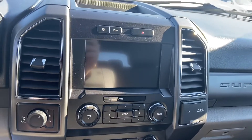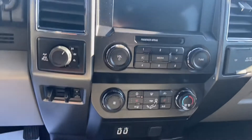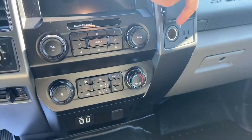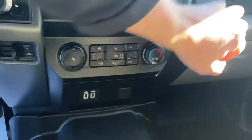Got that nice big 8-inch display giving you access to your SYNC system, as well as your backup camera. Got heated seats up front, your trailer brake controller, as well as your four-wheel drive switch just on the left. Powerpoints on the right, and you've also got your USB and another powerpoint just down there.